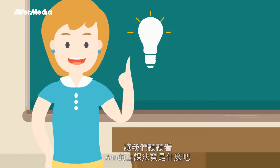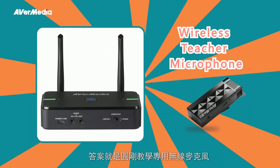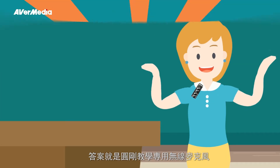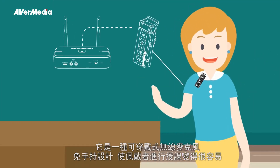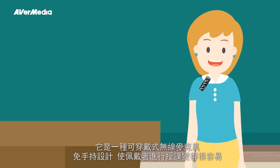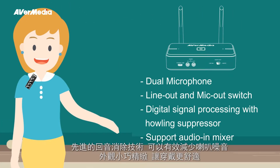Let's listen to Anne — she has the solution. The wireless teacher microphone is the answer. It is a wearable, hands-free microphone, and its advanced anti-feedback technology effectively reduces speaker buzzing.